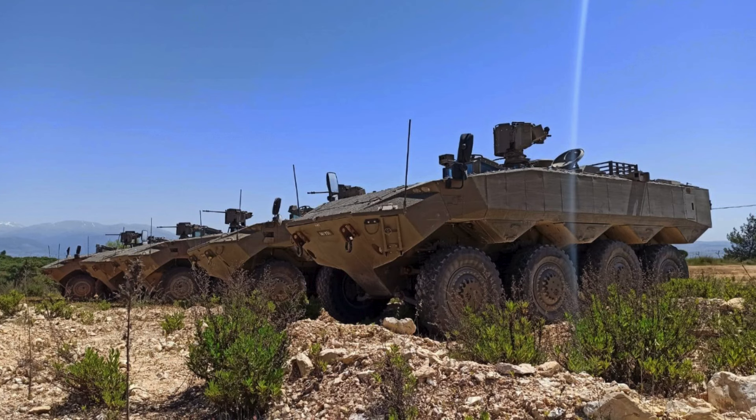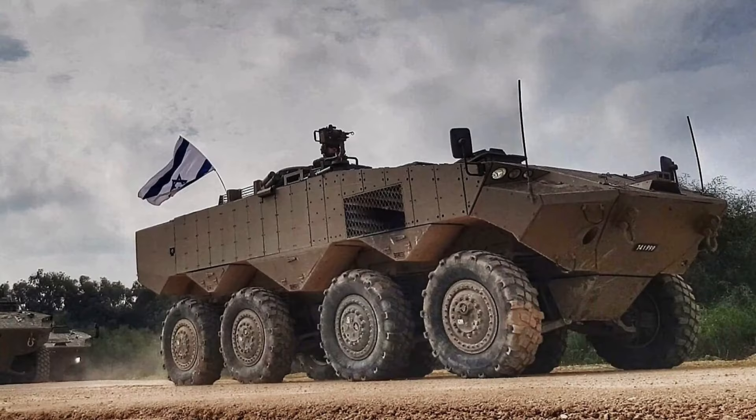The Eitan is an Israeli armored personnel carrier developed to meet the needs of the Israel Defense Forces. It is the first 8x8 wheeled APC developed in Israel and incorporates a number of Western components, with approximately 50% of its components originating from the United States.